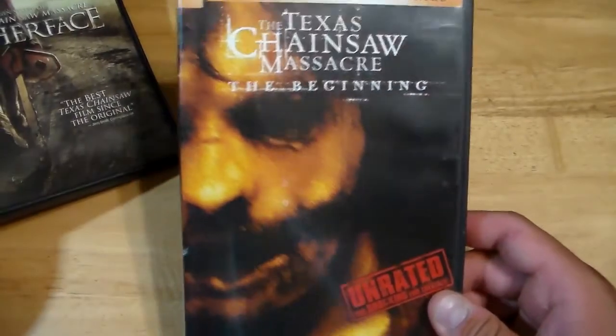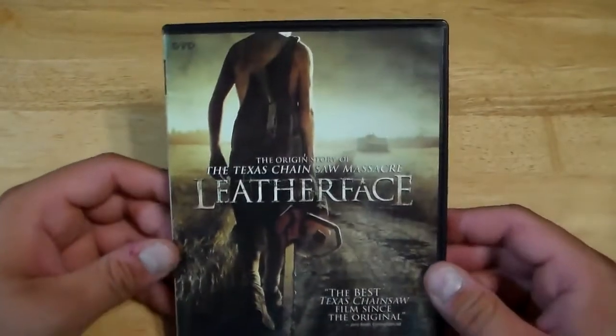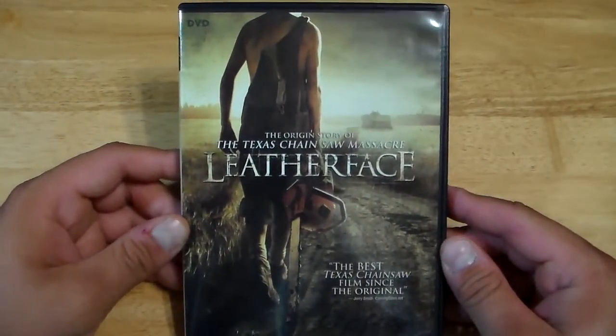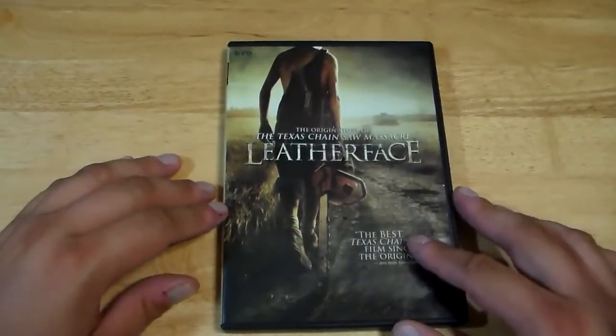I'd rather probably watch The Beginning more than this. I don't think this movie was really that good. But like I said, if you like it, that's fine — no problem.